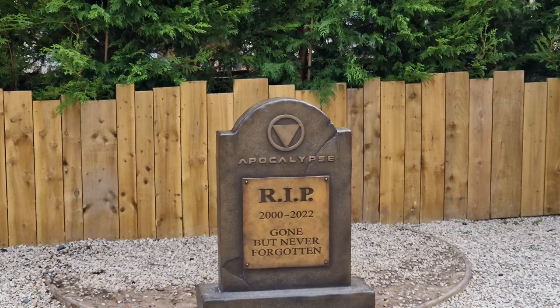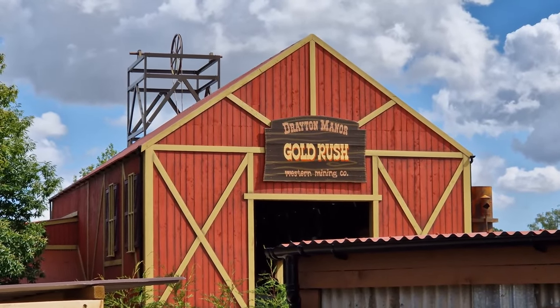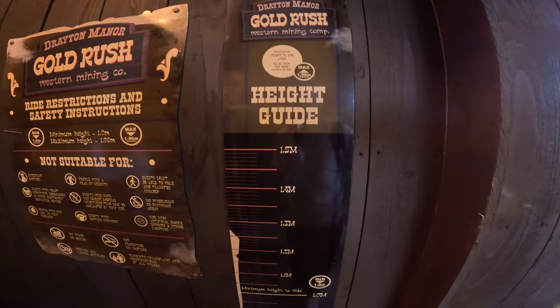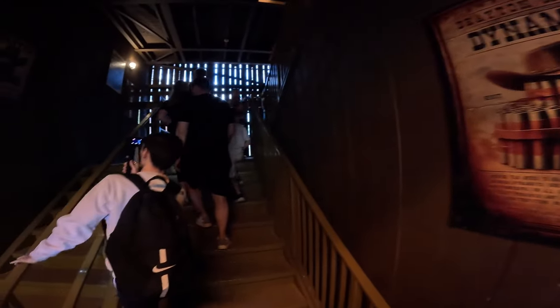RIP Apocalypse, gone but never forgotten. At least you've been replaced with another Intamin. Confirmation here on the height guide - it is only a one metre minimum height requirement, which is great for people of all ages.